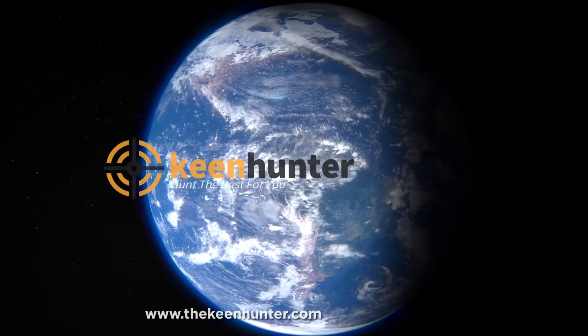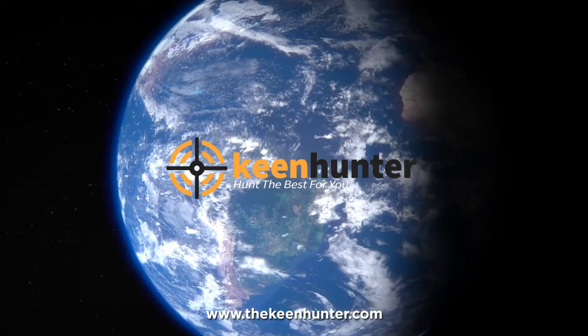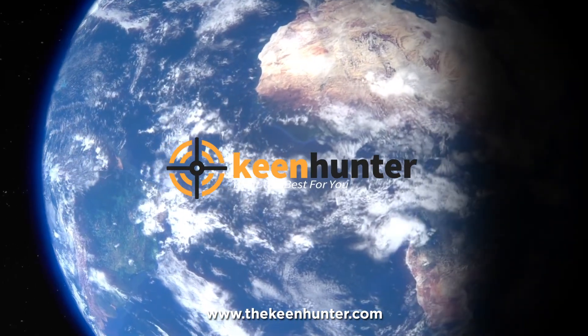Our newest choices can only be seen at TheKeenHunter.com — we hunt the best for you. Search the best protein bars or just click the link available in the video description to read our exclusive reviews.